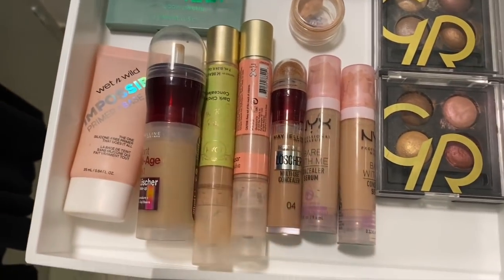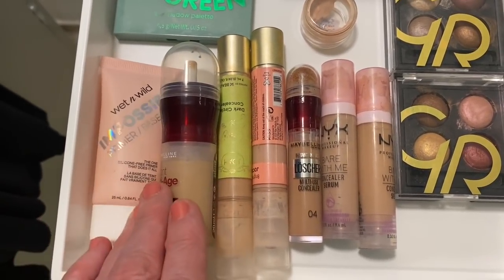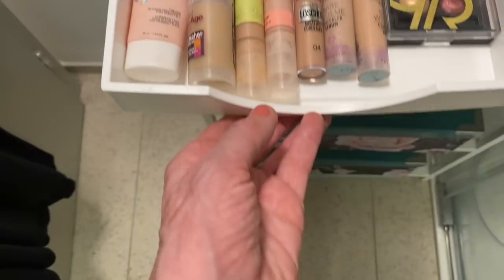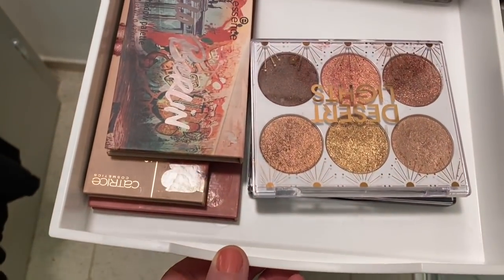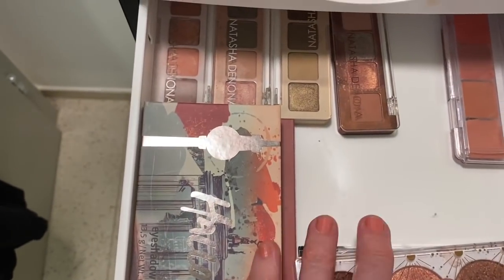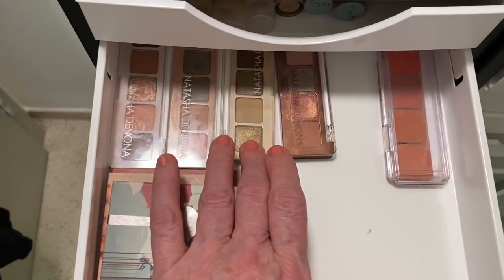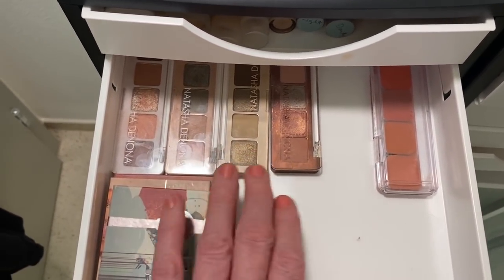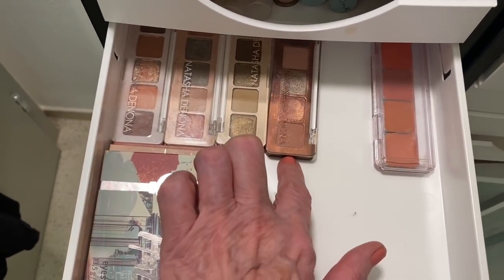So that is drawer one. I'm working on another concealer I'll be sharing shortly. I've never done this before, so it's kind of new. In this drawer I have got my Natasha Denona eyeshadow palettes - I think there's Zendo, Glam, Mini... I'll put all the names below. Those are my Natasha Denona's.